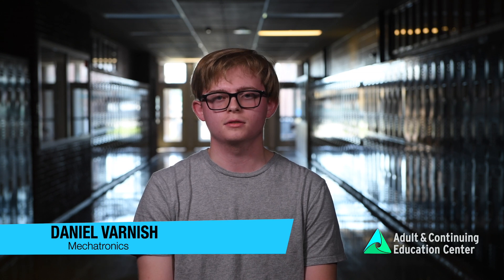You like taking things apart, fixing things like that, and want to know how things work. Mechatronics is a program where the goal is to learn how to troubleshoot and fix anything. Mechatronics is industrial automation — pretty much anything that you would see inside of a factory that's making product, that is what mechatronics is.